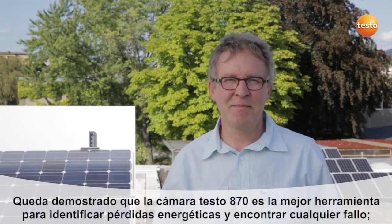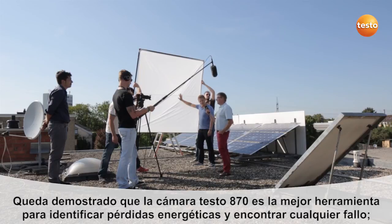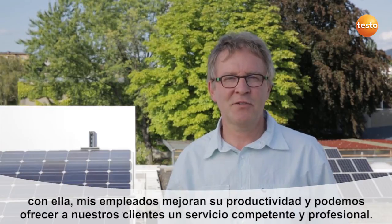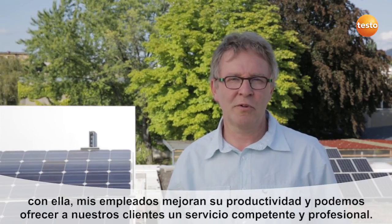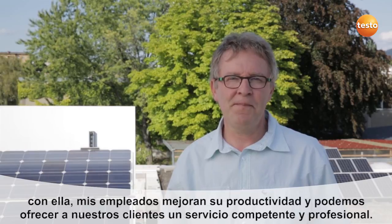As you've seen, the thermal imager Testo 870 provides a very quick way of finding faults and identifying energy losses. This increases my employees' productivity and helps us to provide our customers with competent advice and show them competent decisions.